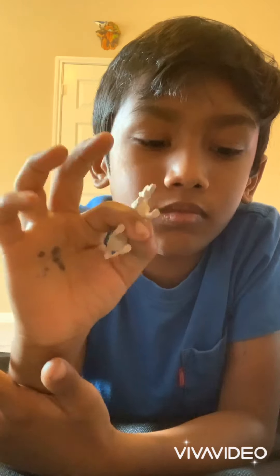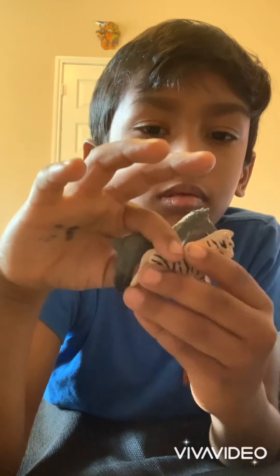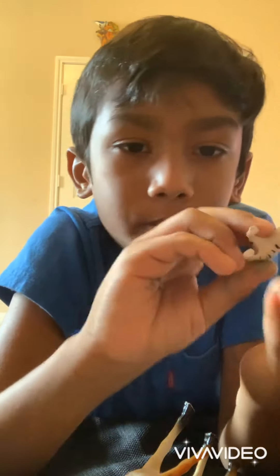And then, a zebra — a type of horse. There are three types of horses: zebras, ponies, and horses. So here's the pony, the zebra, and finally the horse.